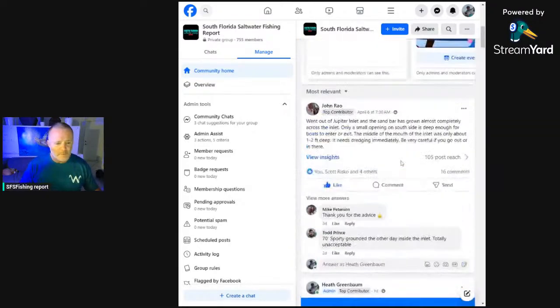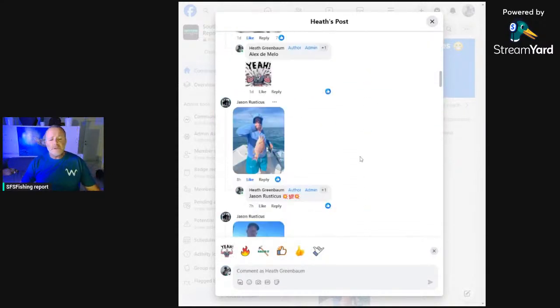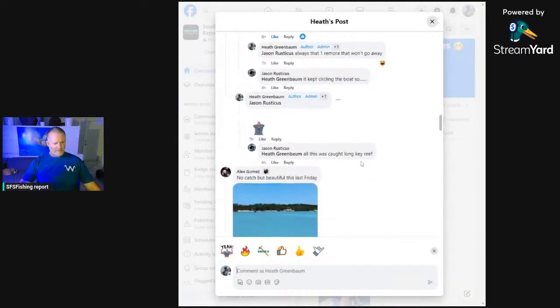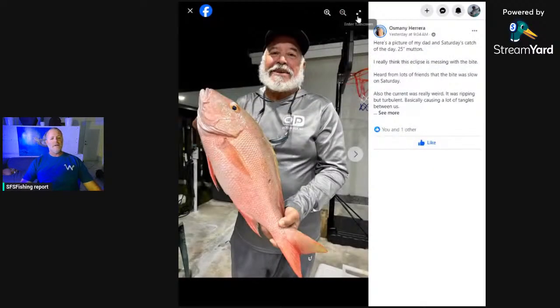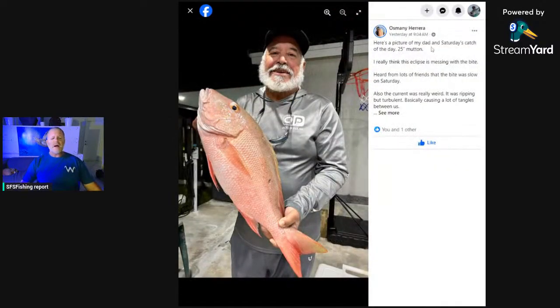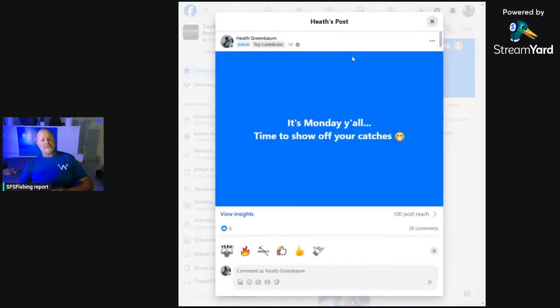I'll flip through the Facebook page — the South Florida Saltwater Fishing Report, tied directly to this weekly live show. If you're on Facebook and haven't joined the group, please do so. Here we go — from Osmany: 25-inch muttons on Saturday. He said the bite was slow due to current causing a lot of tangles, tough conditions, but he made it happen. The mutton snapper bite is still solid and consistent.